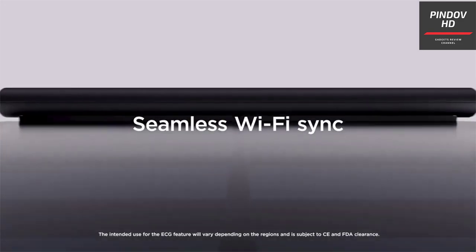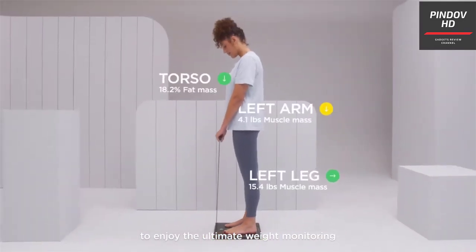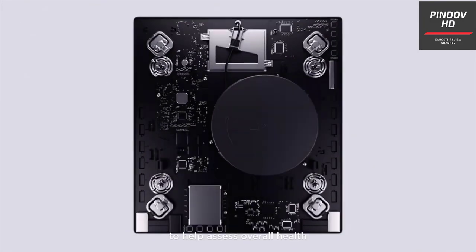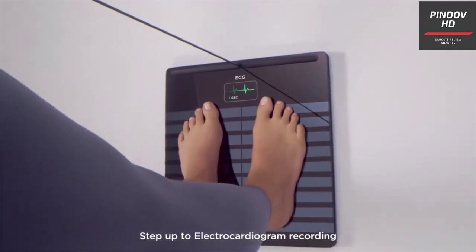Using it is as simple as any other scale — stand on it and hold the handlebar with your hands. Wait a few seconds and you are done. The handlebar is used to pass an electric current through your body for accurate measurement of health data. Traditional scales only use surface conductors that send electricity through your lower body only.